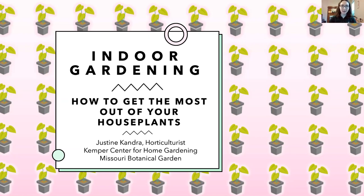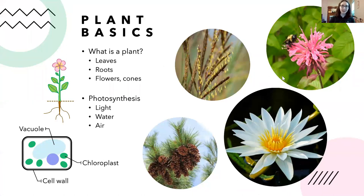Today we're going to talk about indoor gardening and houseplants — some things you might not think about when it comes to indoor gardening — and how to get the most out of them, how to really help your houseplants thrive. Houseplants are common and easy, but with these tips it'll be even easier and you'll have really good luck with them.